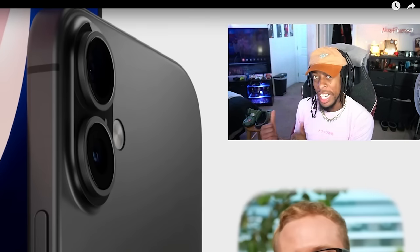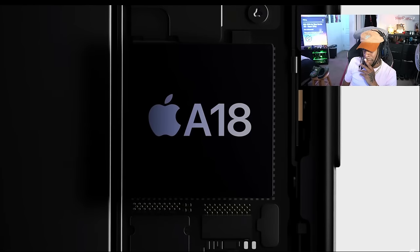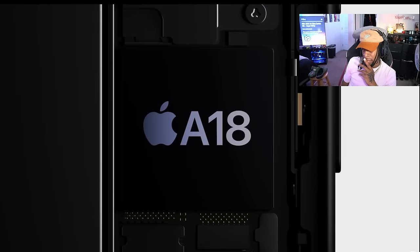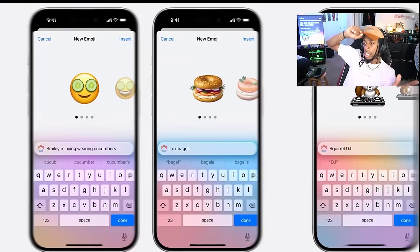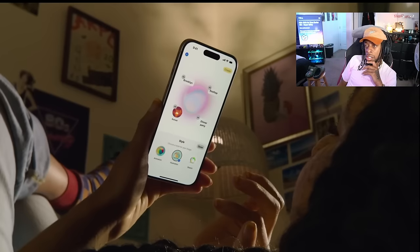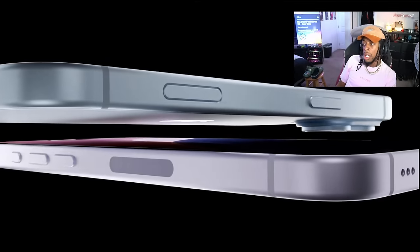Apple's also adding a brand new button on the iPhone 16 that sits below the power switch called the capture button, dedicated just for taking photos and recording videos. The biggest upgrade by far, though, is going to be the new A18 chip inside. This will allow these phones to support all of the new Apple Intelligence features — from Genmoji, text generation, to image creation.